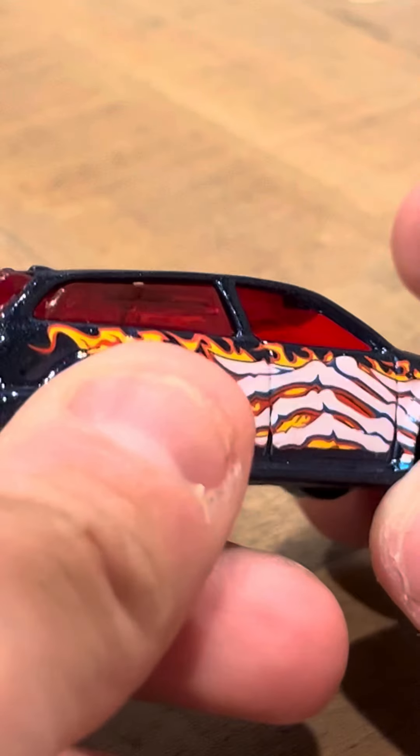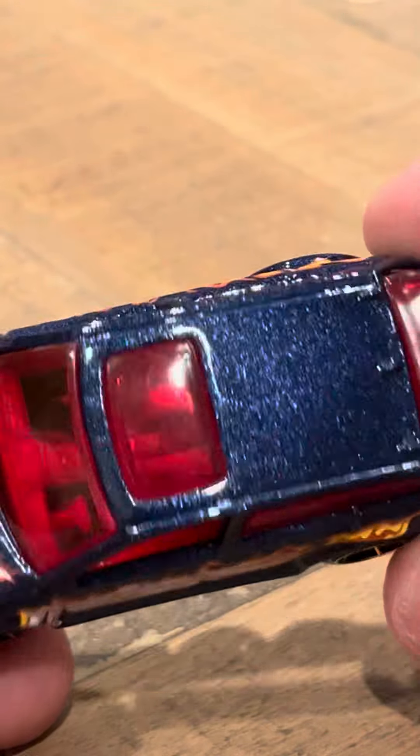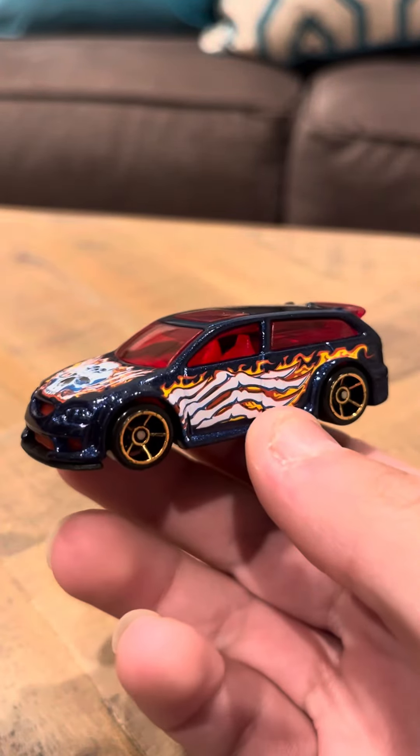It looks like it has a red interior, so that's pretty cool. And red windows also, so that's nice. This model is really, really nice. It's pretty cool. It has Audacious on the bottom. Copyright 2002. This is a 2002 First Editions car, so that's pretty cool too.